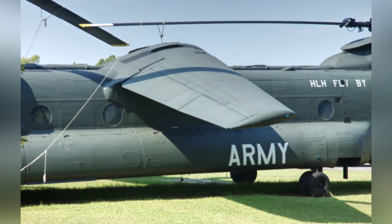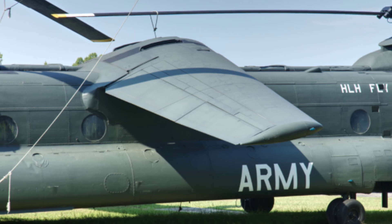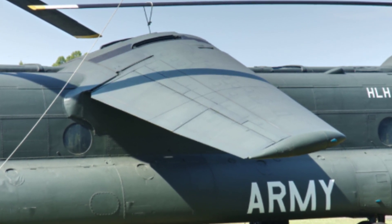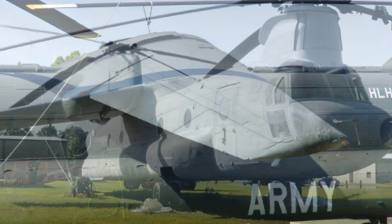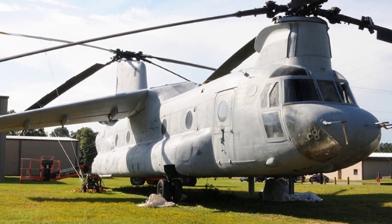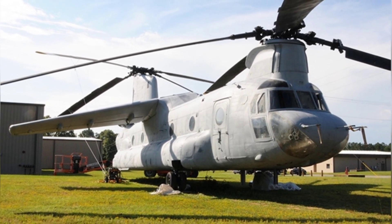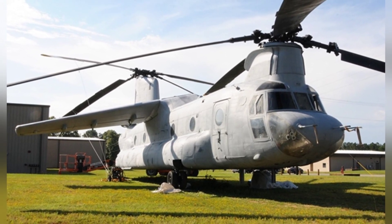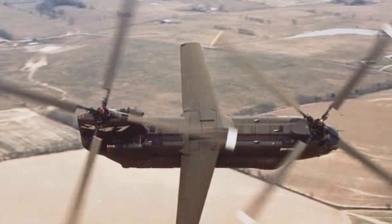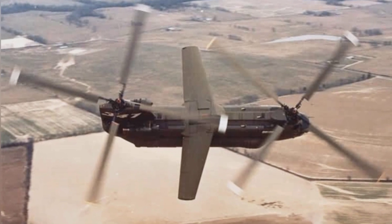It can be said that the BV-347 was successful. The added wings indeed optimized the helicopter's operational control, which is especially useful for large helicopters. This design has been adopted by many aircraft models, such as the short wings of armed helicopters, which serve a similar purpose. However, the raised and lowered cockpit of the BV-347 seems to be of little use, as no officially deployed helicopter has adopted this design. The BV-347 was retired after a series of tests in the early 1970s and was later transferred to the U.S. Army Aviation Museum.